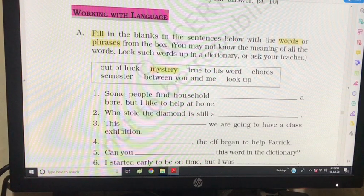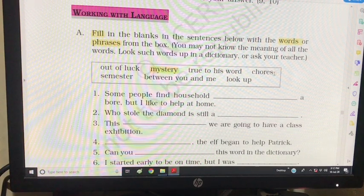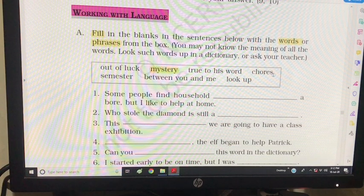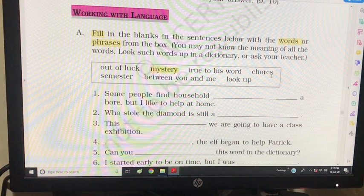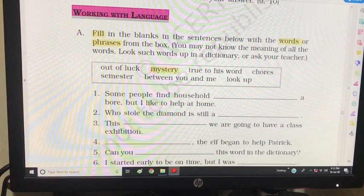True to his words. Chores — you spell it as C-H-O-R-E-S but you speak it as 'chores'. Next is 'semester', 'between you and me', and 'look up'.